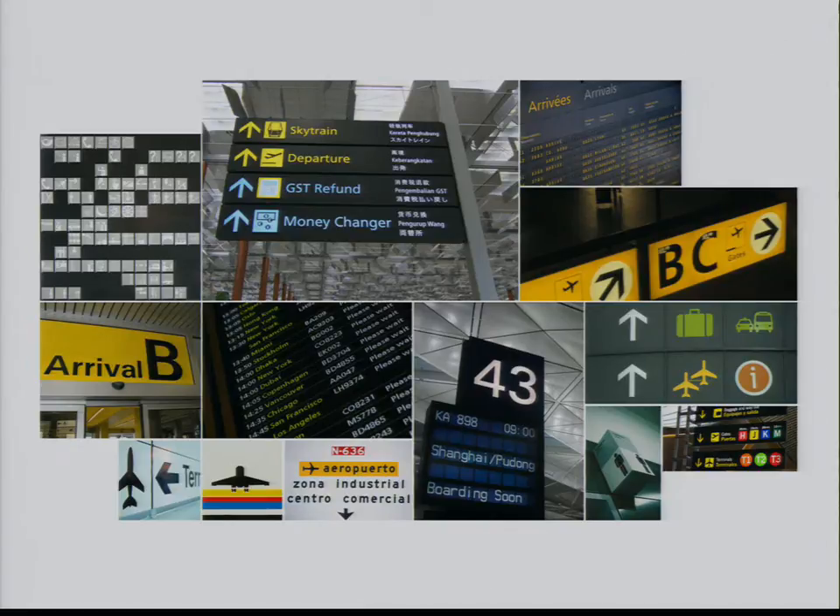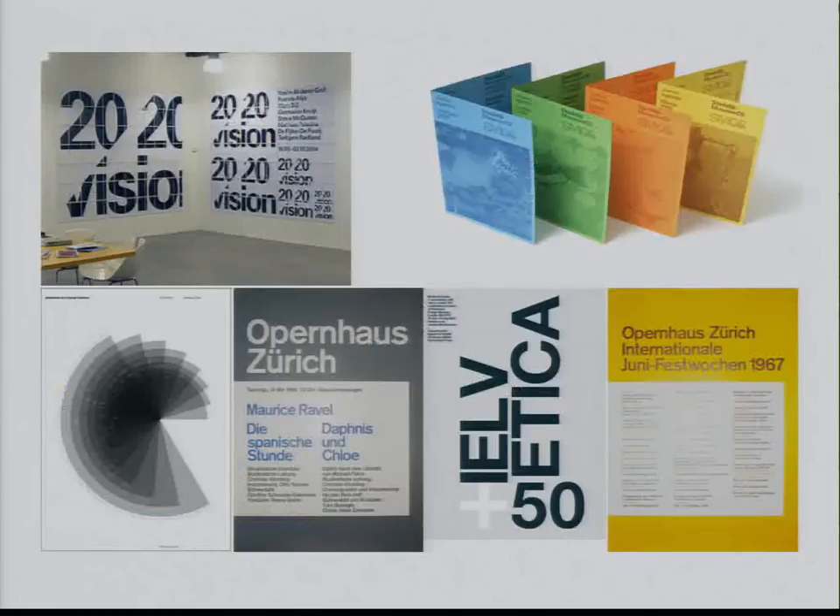We created a set of principles around that in some initial early design studies. Before we went too far with it, I had a few designers go out and create some mood boards just to see what types of designs are consistent with these principles. What those designers came back with was a lot of stuff based on 40 years of Swiss and Swiss-influenced design, from Joseph Müller-Brockmann to Experimental Jetset.